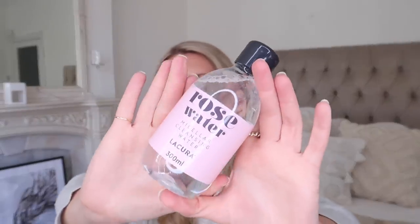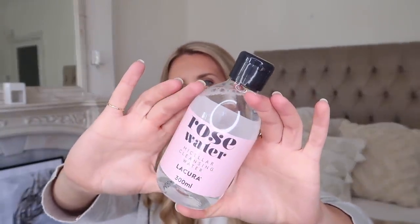Last of the beauty items, I picked up this rose water micellar cleansing water. Love the branding that Aldi have done with this one — it's definitely inspired by a beauty dupe. I've done a whole video about it before, so I thought I'd pick it up to try. That one was only £1.29.